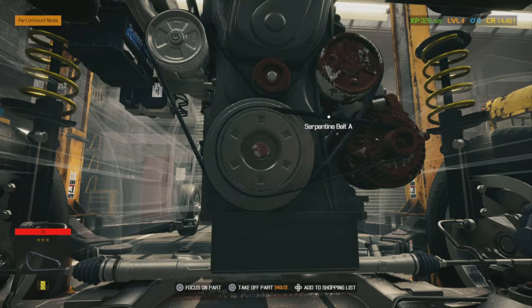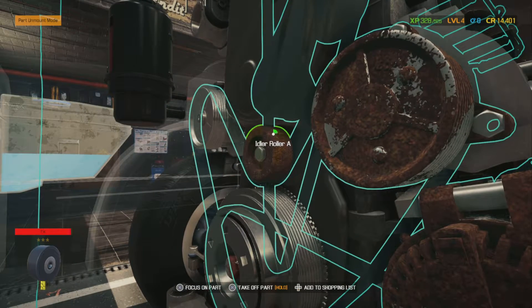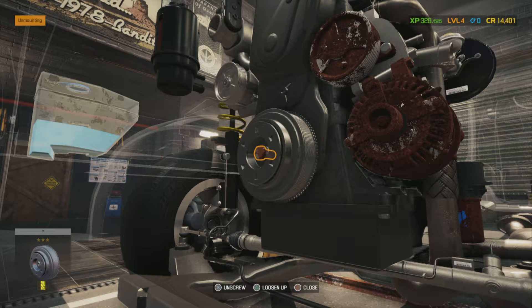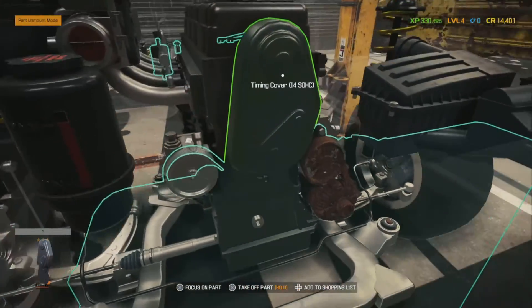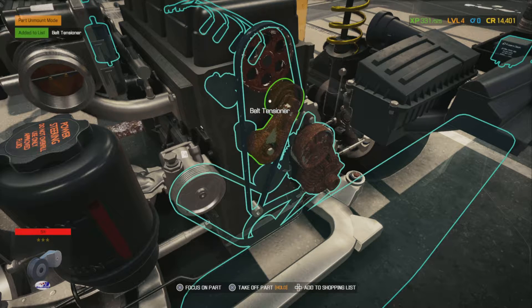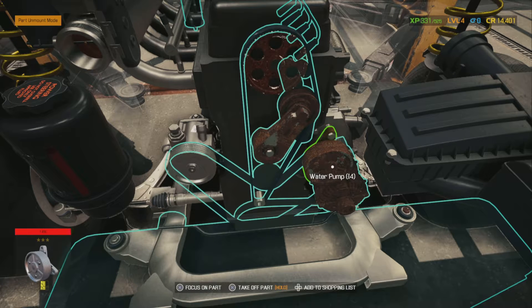I should be able to take off the serpentine belt - there we go, that one's off. Remove the belts. The idler we have marked. The crankshaft is going to have to come off - a little loosey-goosey there. Now we can take the timing cover off. You can highlight an item and it'll focus in on it. The timing belt tensioner - we're going to need the cam gear and the timing belt. All that good stuff.